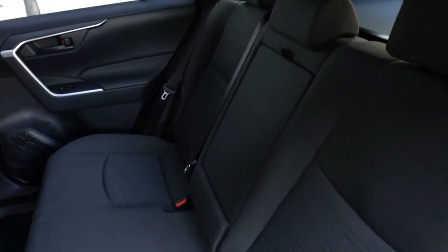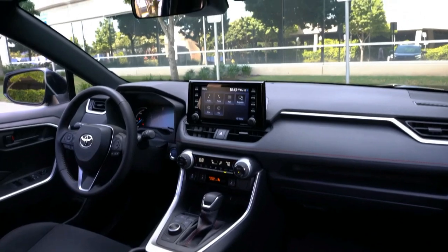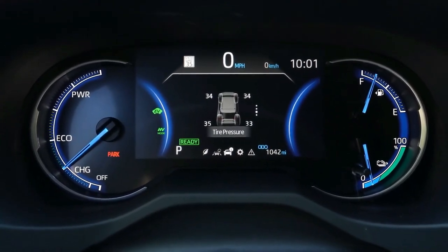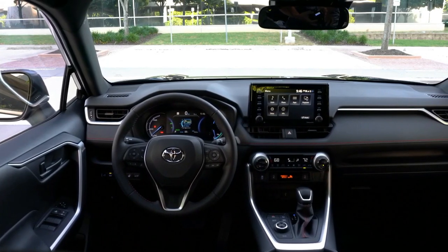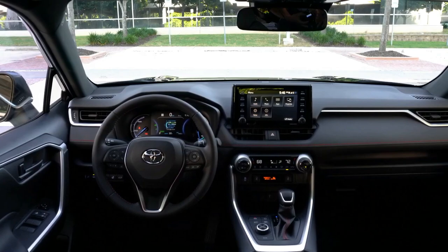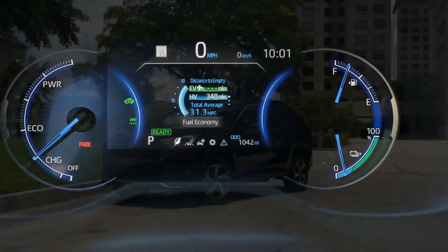Inside, the SE hybrid features a 7.0-inch touchscreen, a six-speaker audio system, and cloth seats. Buyers can also opt for the weather package, which adds a heated leather steering wheel, heated front seats, and rain-sensing windshield wipers with a de-icer function, and the convenience package, which includes a sunroof, a power tailgate, and a 9.0-inch touchscreen.